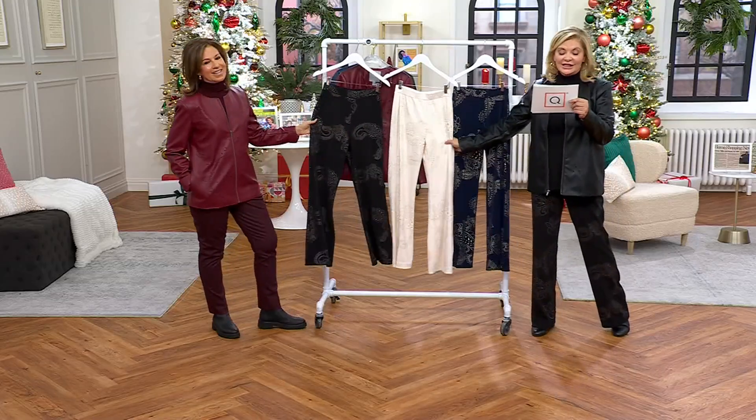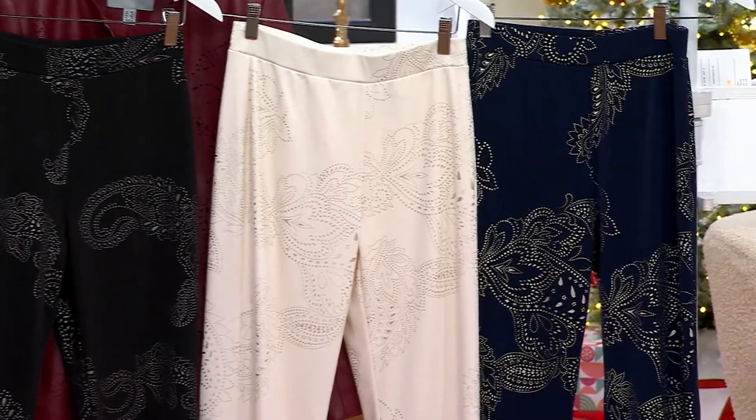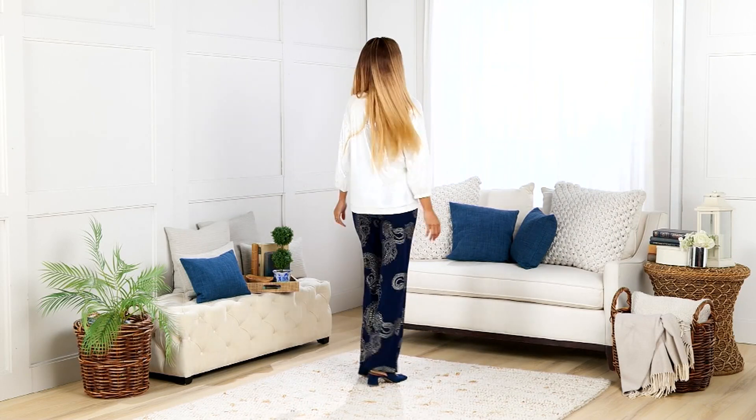Here's navy and gold, ivory and gold, and black and pewter. Black and pewter is most popular — don't wait. That's sensational. Regular and petite. Petite inseam 28, regular 31.